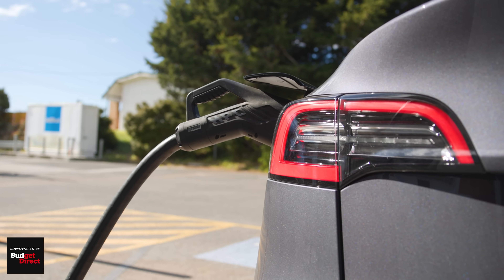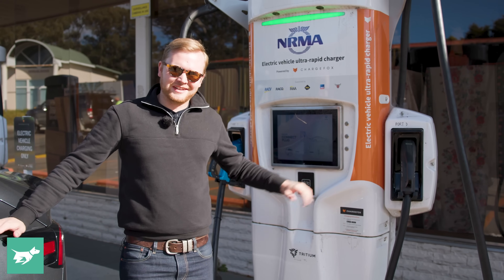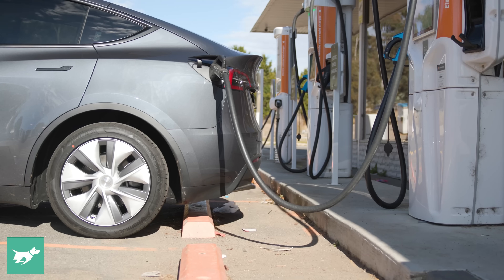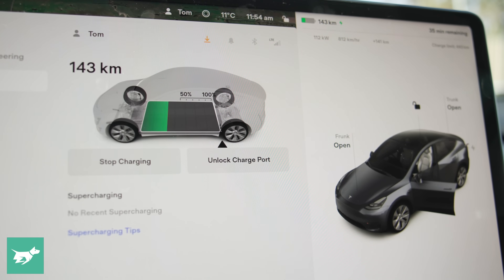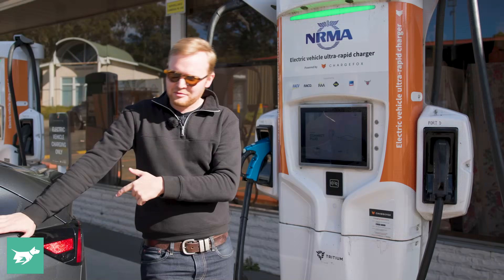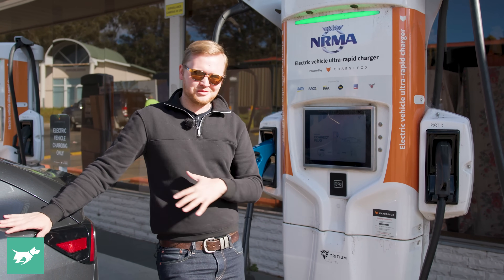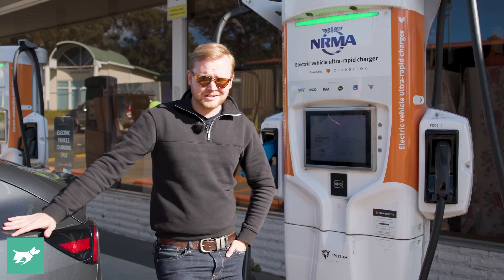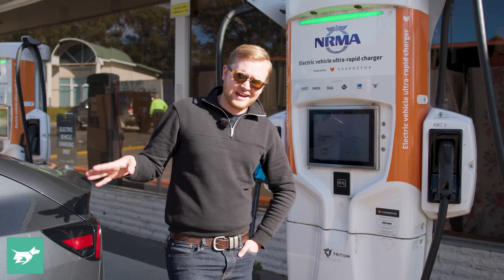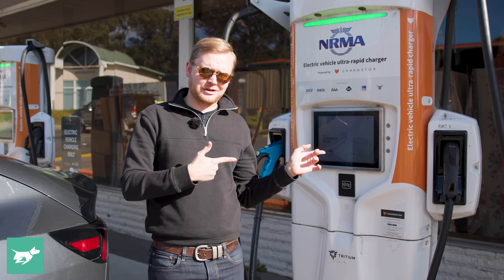We did bail out for a quick rescue charge here at Chargefox Goulburn. The chargers are working today, which is really good to see — these are the 350 kilowatt ones. The Model Y went straight up to 170 kilowatts, which is the maximum DC charging speed for the rear-wheel drive, very quickly. So if you're in big trouble with 0 kilometers of range left, you can restore 150 kilometers of range in just 10 minutes, as we just did. Now the rest of our team is at the Tesla superchargers, so that's where we're going to go.